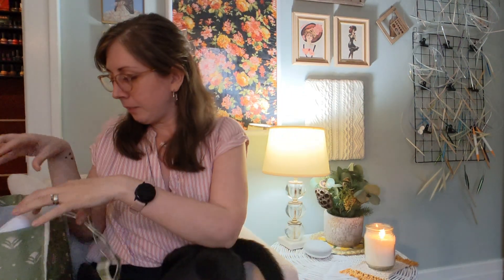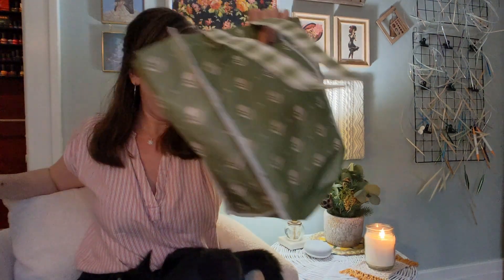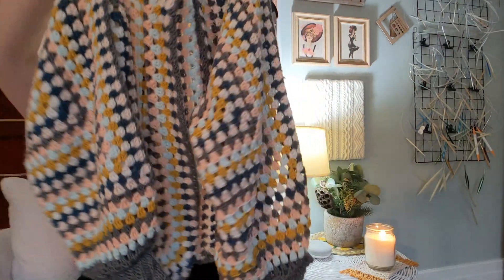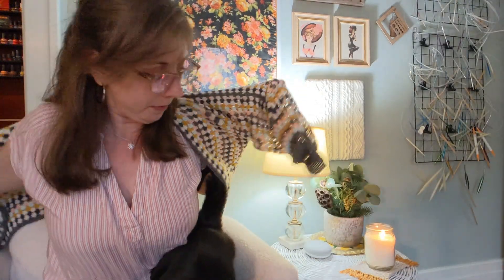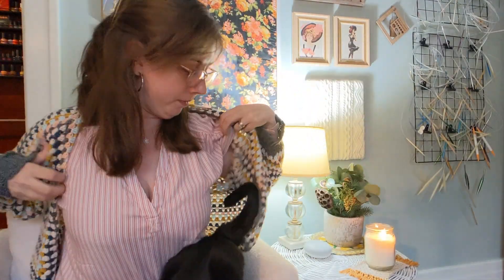Sometimes I do have a finished object — a nearly finished object. I just wrapped this one up and blocked it, but I do want to do one finishing touch. I made myself this cardigan — it is a granny stitch hexi cardigan. I think it's so cute. It will look ridiculous with this striped shirt, but we're going to do it anyway. It's very cropped on me, but I like cropped things. Like I said, I'm gearing up for summer and warm weather, so I want it to be a little cropped.